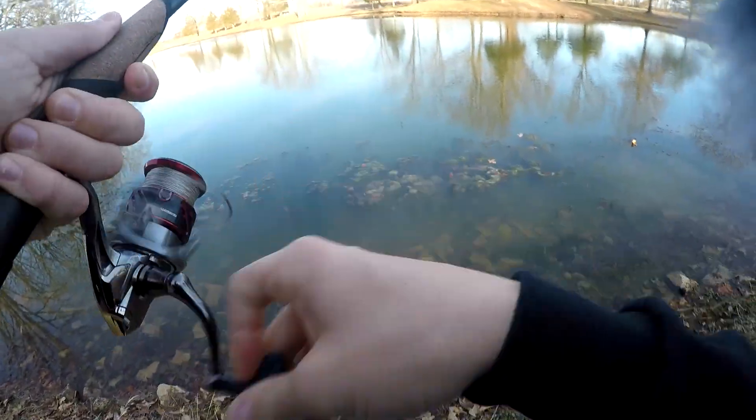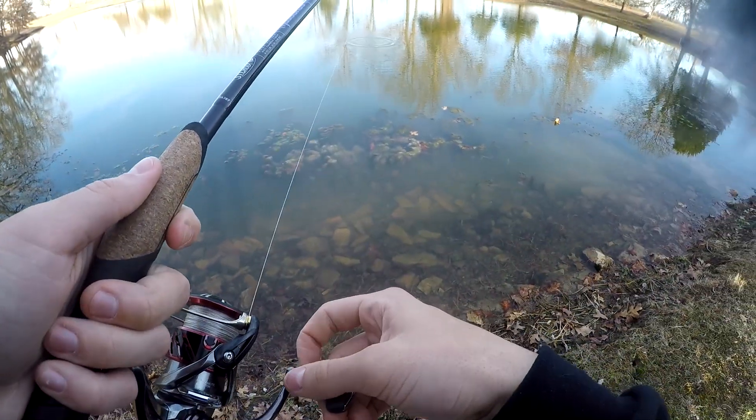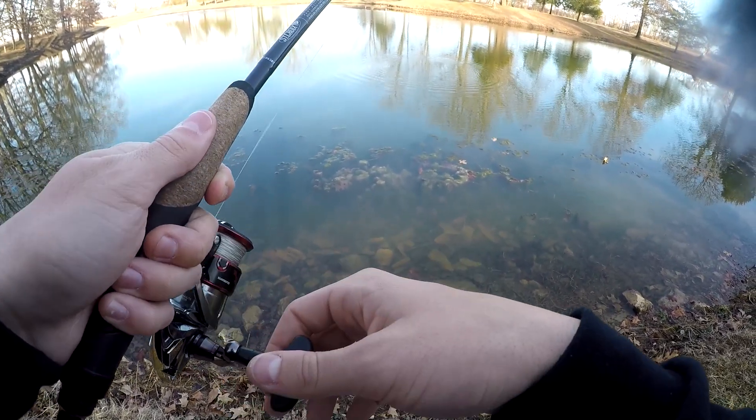That was another fish. I think these are bluegill just tapping it — I've seen a bunch of bluegill swimming around. I haven't seen any signs of bass yet, but these bluegill are just tapping my Ned rig.